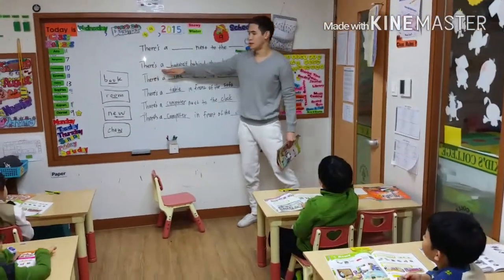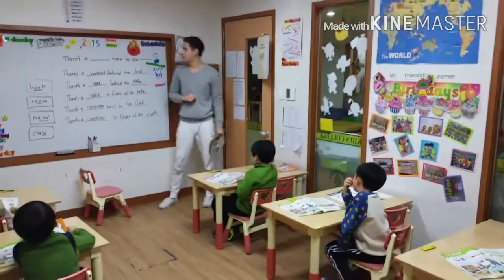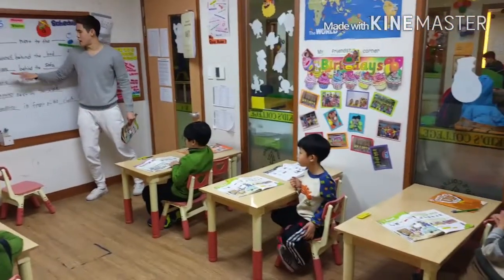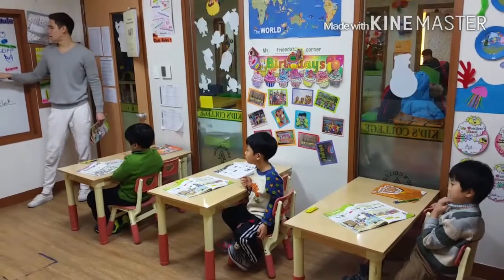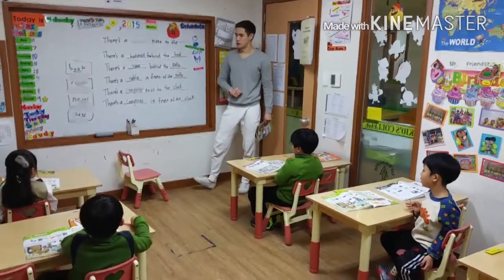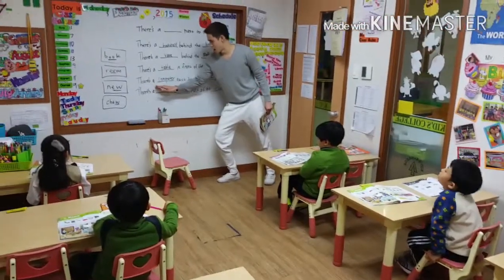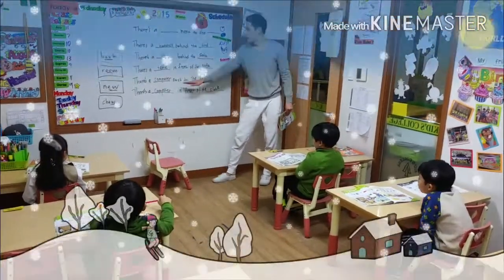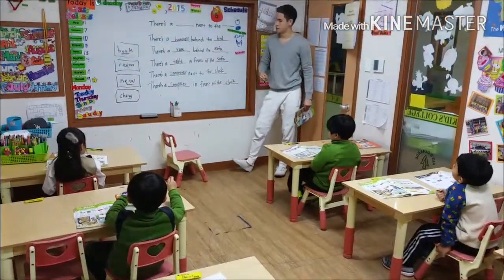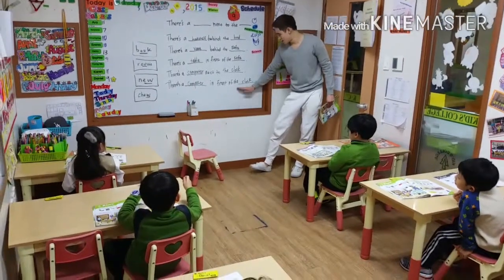Now, I want everybody to repeat after the teacher. We're going to go over all the sentences again, okay? One, two, three. There's a bookshelf. There's a bookshelf. Behind the bed. Behind the bed. Good job. There's a table. There's a table. In front of the sofa. In front of the sofa. Excellent. There's a computer. There's a computer. Next to the clock. Next to the clock. Good job. There's a computer. There's a computer. In front of the... In front of the... Together. Good job.